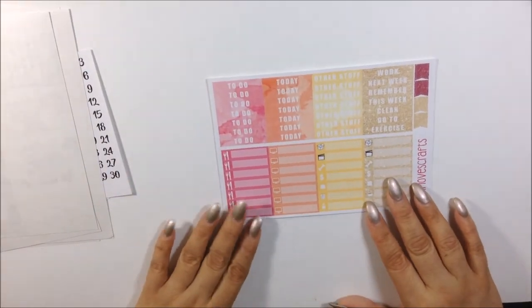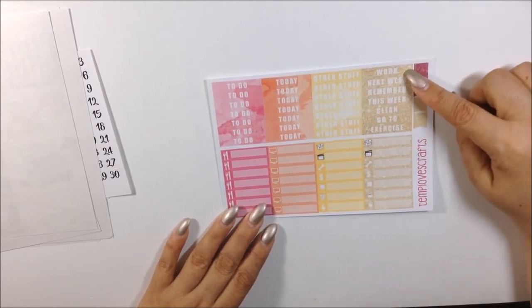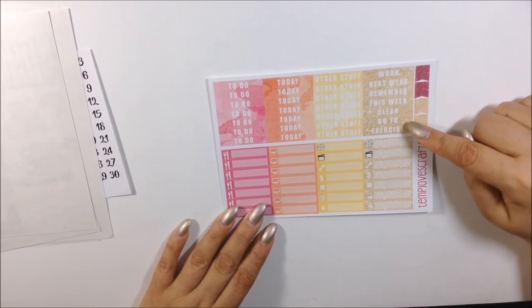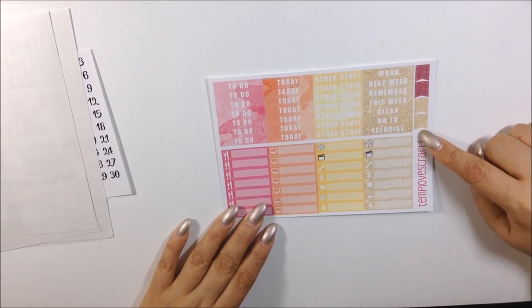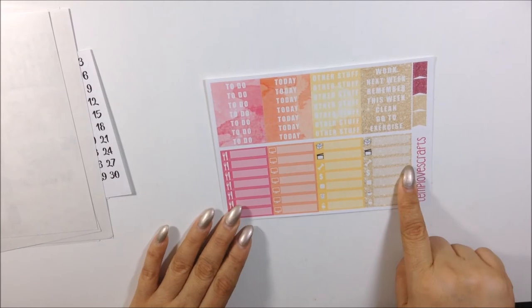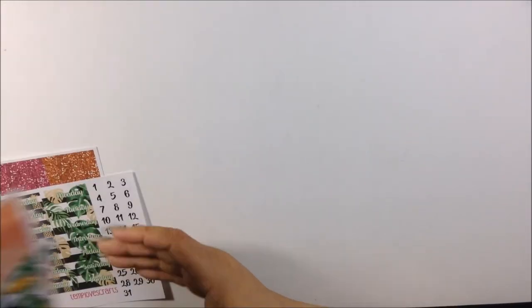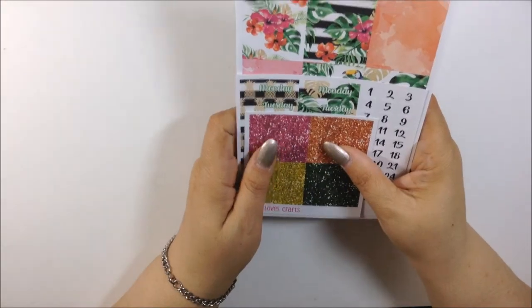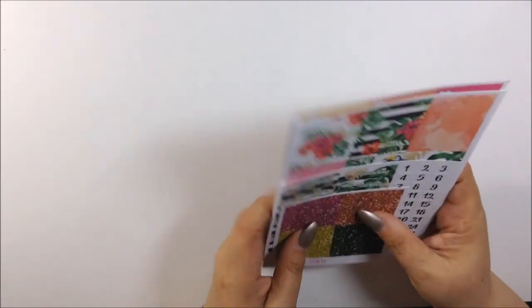So that is the full Tropical kit — and again this is called the Tropical kit. It's so pretty, perfect for summer, and I cannot wait to use it.